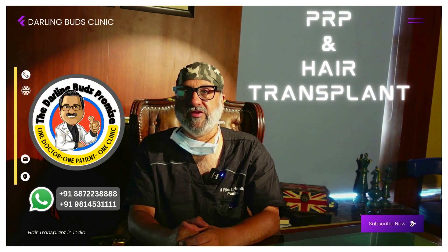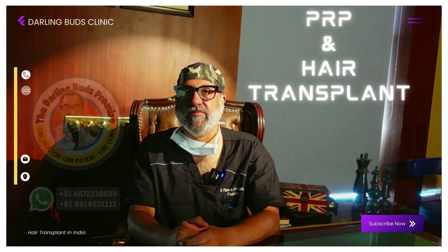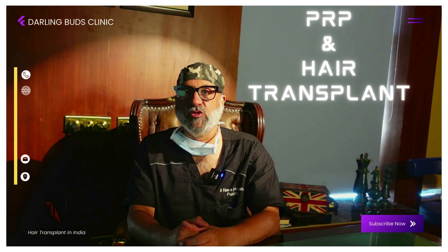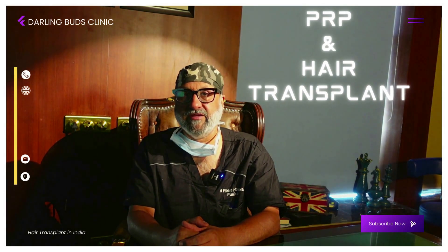Once the grafts are out, for the brief period of about 45 minutes to one hour depending upon the length of the case, we soak them in our holding solution which contains PRP with ACell. A lot of people ask me about PRP and my opinion about PRP, whether I use PRP during and after hair transplant. This video is made to cover this important topic.